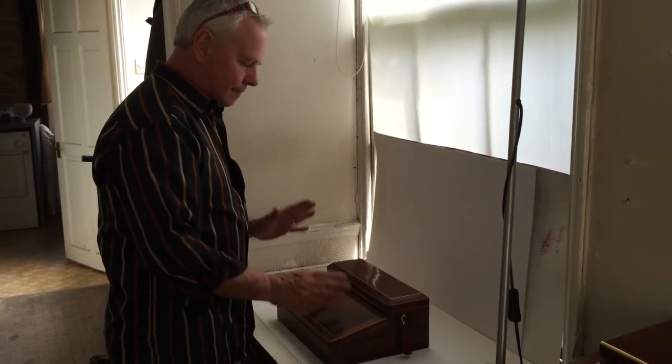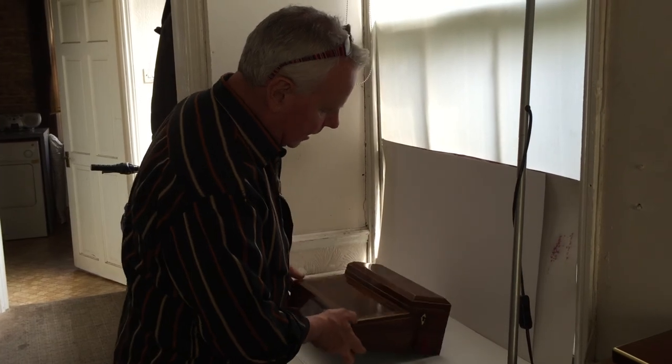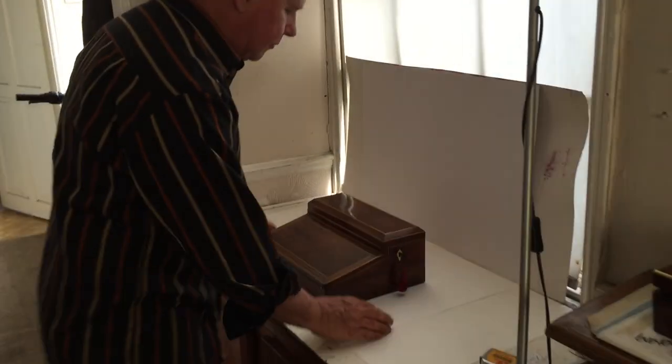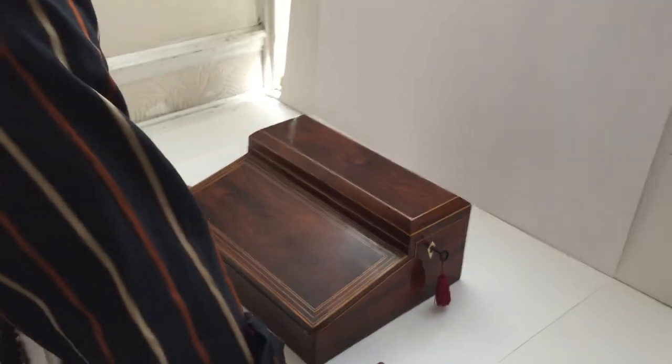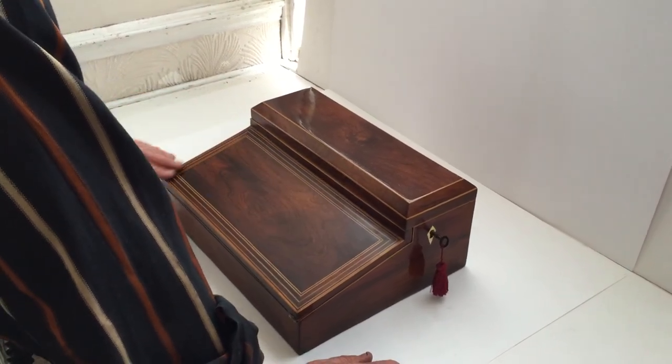This is an unusual little box. The format is very different with this top section. It dates to about 1800-1805, Sheraton style. It's rosewood with boxwood inlaid.